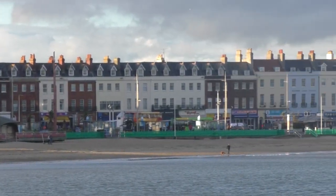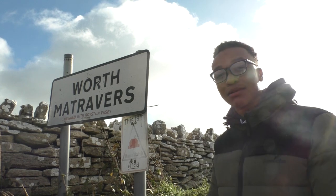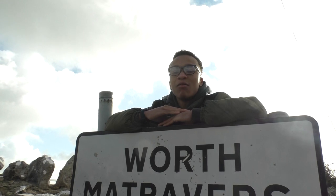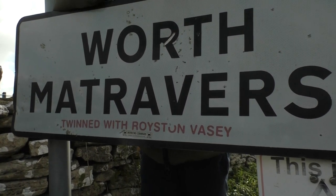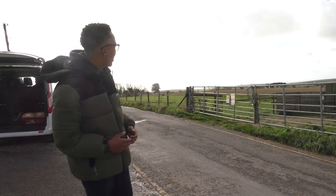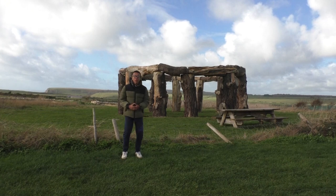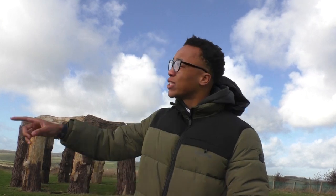We're now going over to Ewan at Worth Matravers. I'm down here at Worth Matravers, which is a pretty amazing place. Not only is it twinned with Royston Vasey from The League of Gentlemen, but there's also a woodhenge. I don't know why it's here, but I know why we're here — we're off to see the amazing Winspit Quarry.